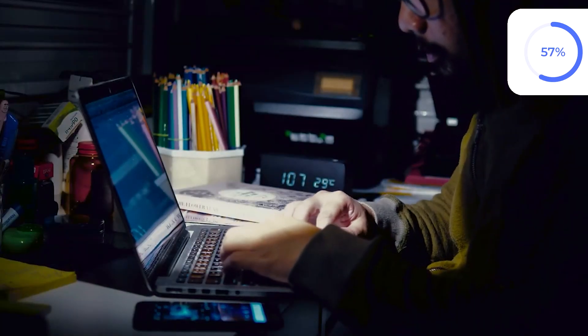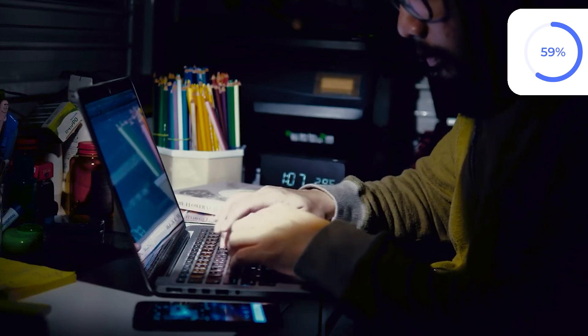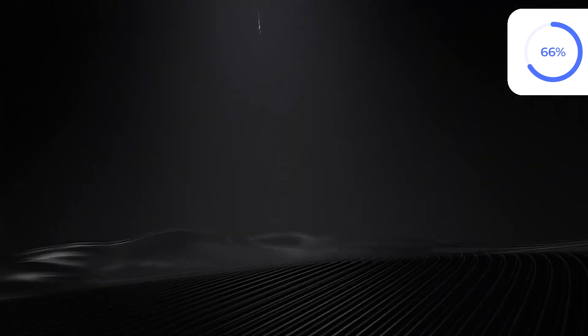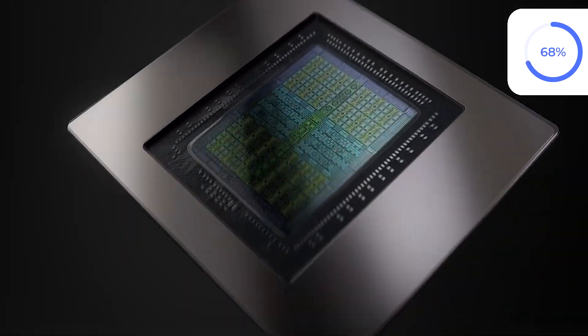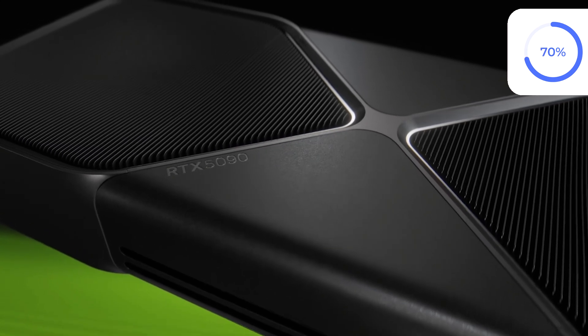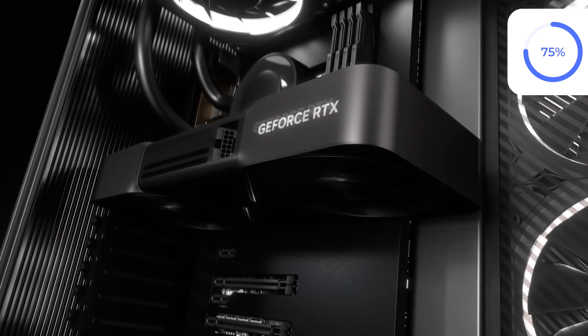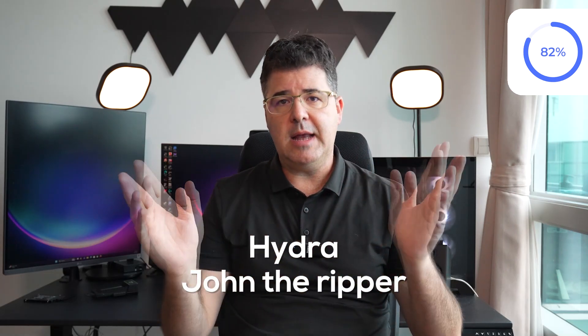Using hashcat, security professionals can simulate attacks, identify weaknesses, and build stronger defenses. One of the strong advantages of hashcat is that it uses the power of the GPU to speed up the process — a GPU is a device that can perform many calculations at the same time. There are also other tools for cracking passwords like Hydra, John the Ripper, and others, but in this video we will focus on hashcat.